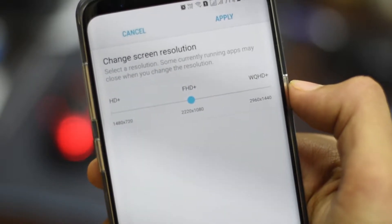I will be doing 2 speed tests. One with S9 Plus resolution set to Quad HD and another one with S9 resolution set to Full HD+. So let's start the speed test.